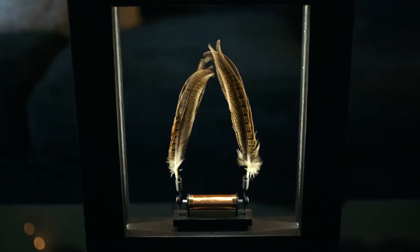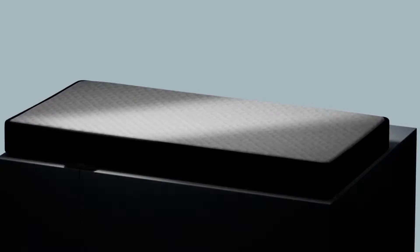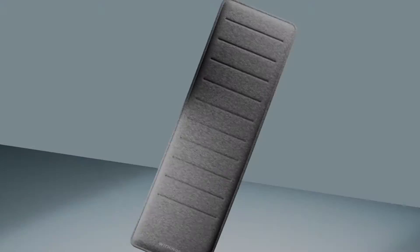Hey everybody, welcome to Tech How. Today we're going to go over the best home gadgets that you'll love.